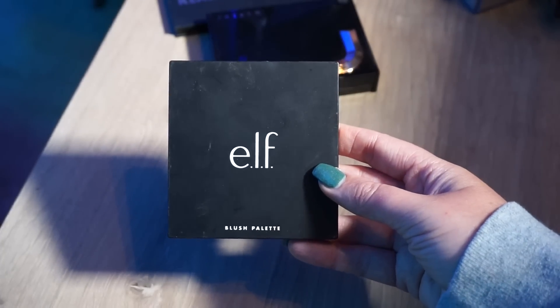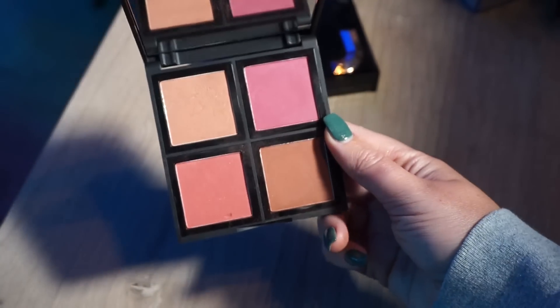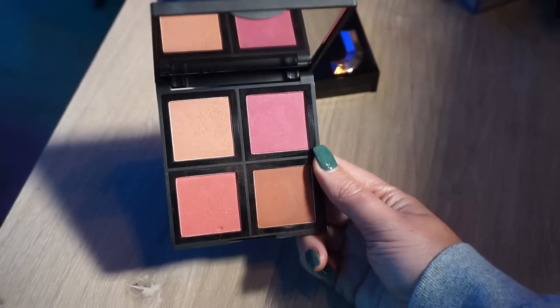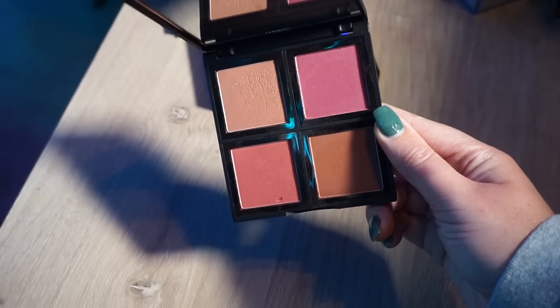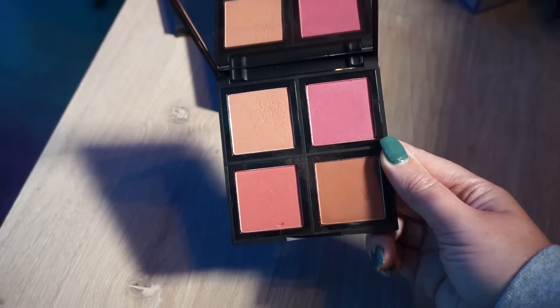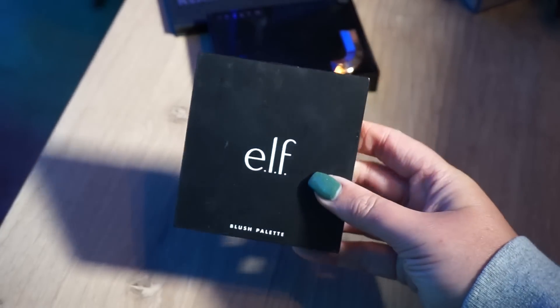This e.l.f blush palette is just old — very old. I have used it and loved it but it needs to go. It doesn't perform like it used to; it's not as pigmented and blendable, and that's how I know it is expired.